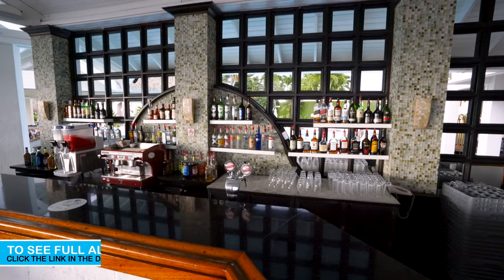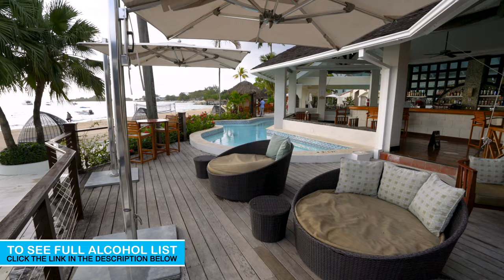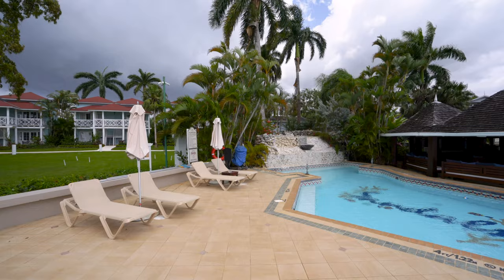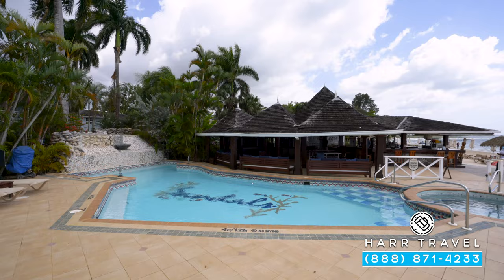Right behind me, you have the lobby bar — the bartenders have been rocking all day, slinging amazing drinks. At the south side of the resort, you're going to find my favorite pool here on site: the beautiful piano bar pool. This is usually a little more chill, sometimes with a few activities throughout the day.